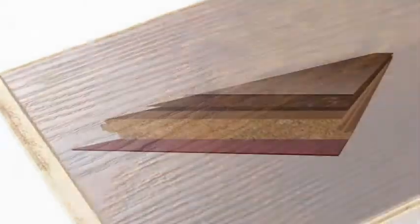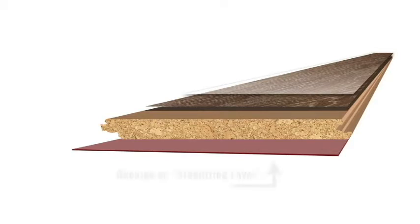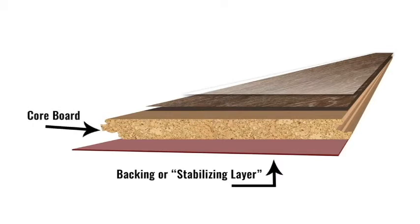Laminate is typically comprised of four layers. The backing layer — this is the backbone of your plank, also referred to as the stabilizing layer. The core layer is made with either high density or medium density fiberboard. Higher quality laminate comes with a higher density core, which we love for being more moisture resistant than the medium density options.